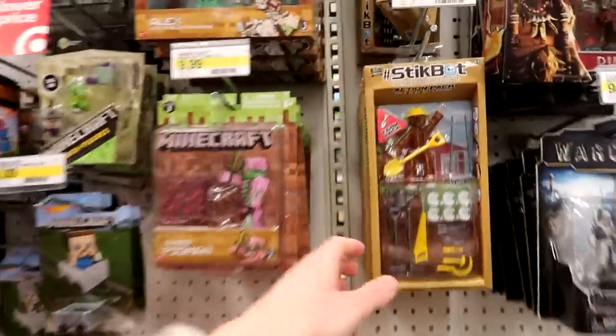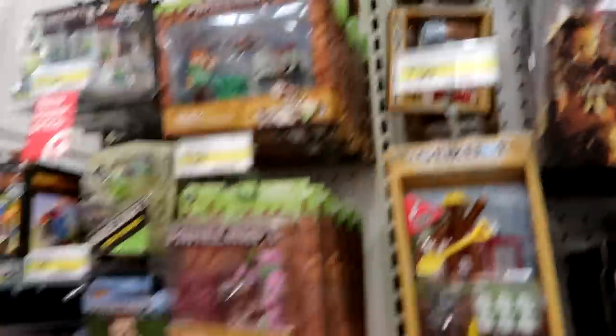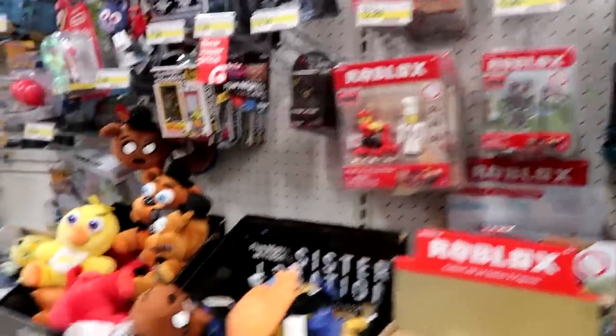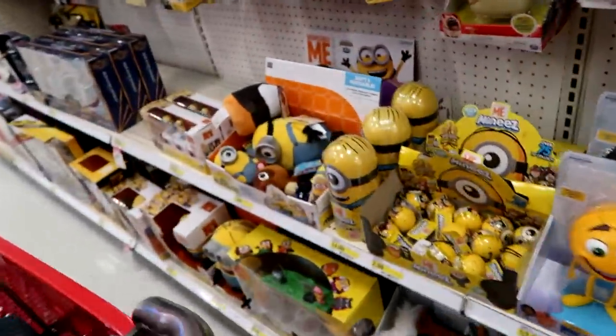Stickbots — this guy's cute. Farm pack. We got the Spooky Series of Minecraft, Roblox Series 2. I have some Frennies. And the Pokemon. And then some minis of course.